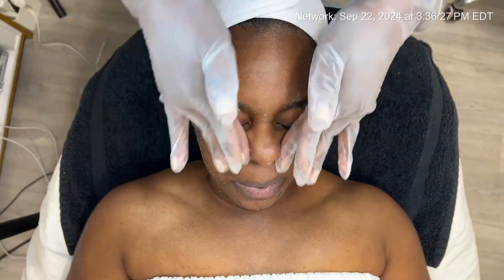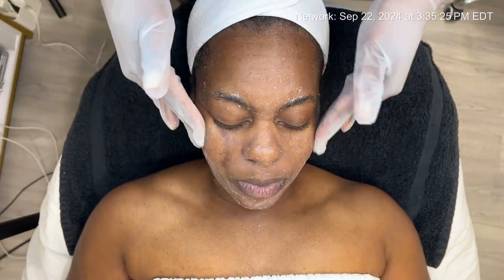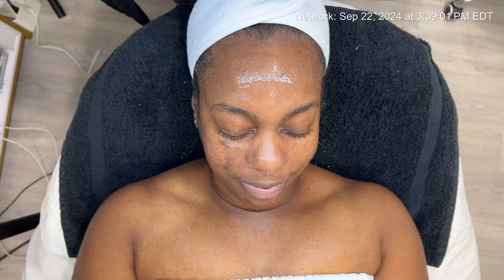To achieve this, I'll be starting with a grapeseed mask and performing a gentle gommage technique. This approach will exfoliate and refresh Terry's skin by eliminating dead skin cells, creating a smoother canvas and allowing other treatments to absorb more effectively.